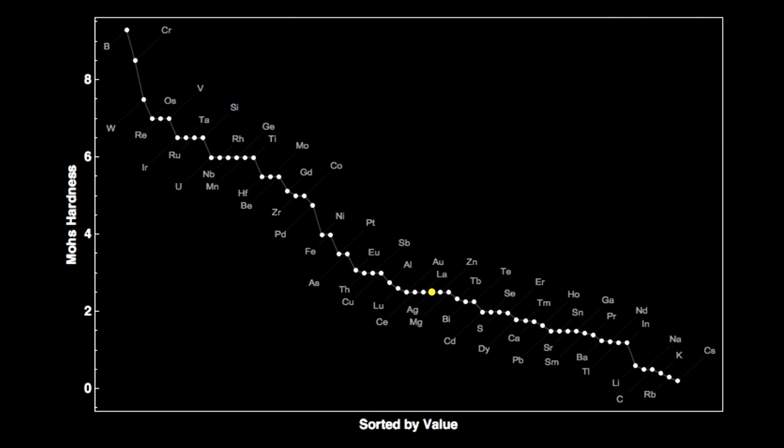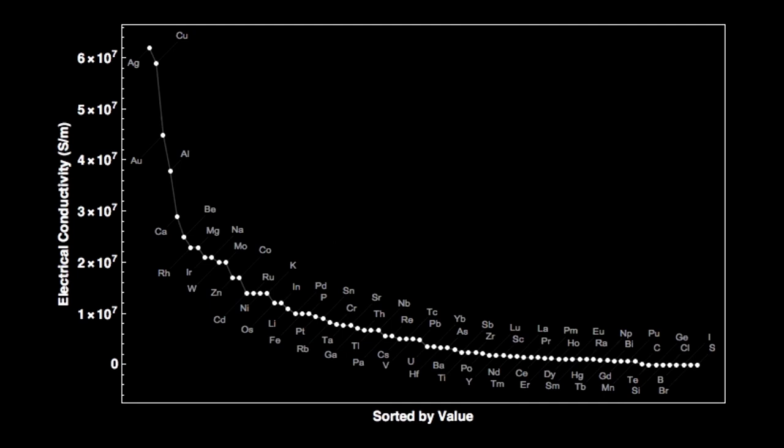In a graph from hardest to softest, the hardest is boron on the left and the softest is cesium on the right — cesium is so soft you can cut it with a butter knife. Silver is right around the middle.